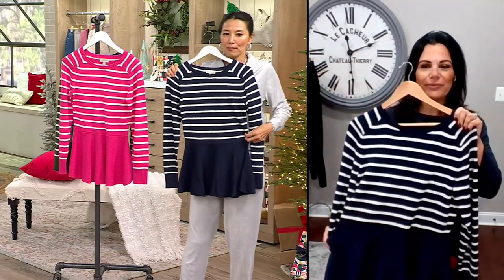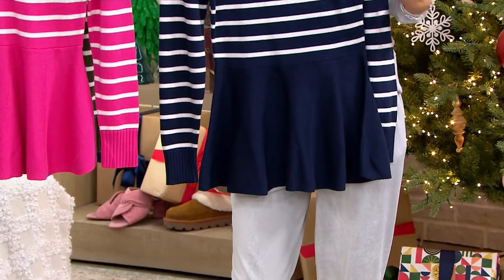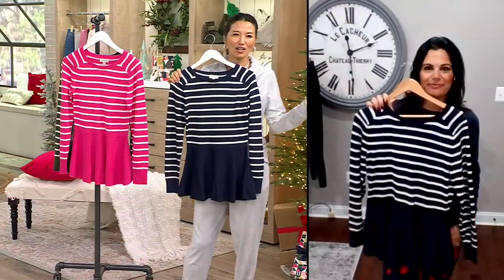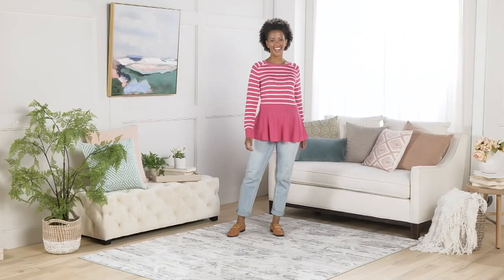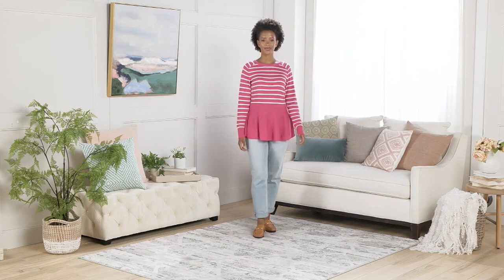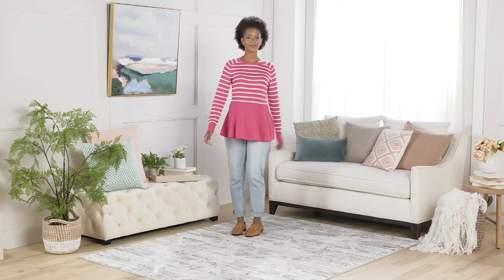These look great with a ponte pant, jeans, or white jeans. This is such a great sweater to have all year round — it's a medium weight, so it carries you through fall and winter. You can layer it up with cardigans and coats, and it can take you all the way to spring. You can see the coverage on the back is very flattering because that peplum gives you a little bit of flare.